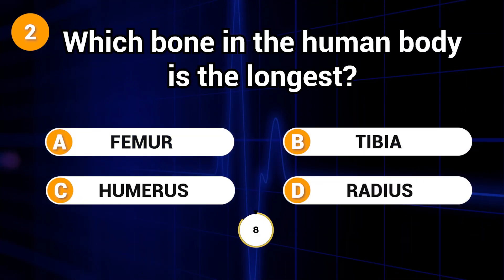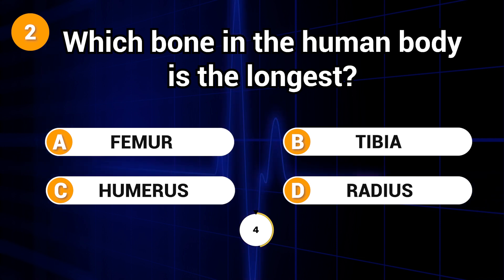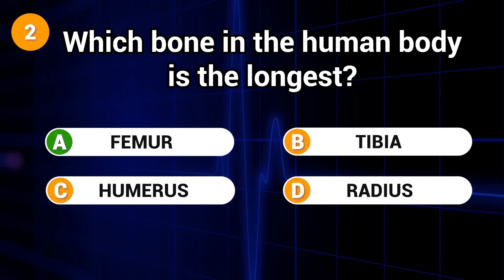Which bone in the human body is the longest? Answer: A. Femur.